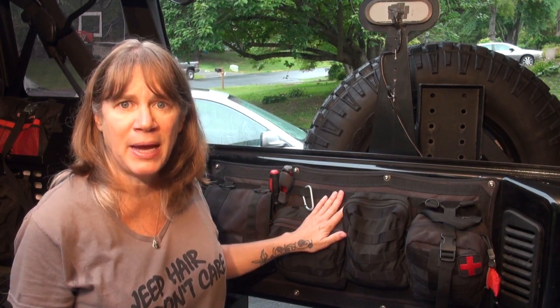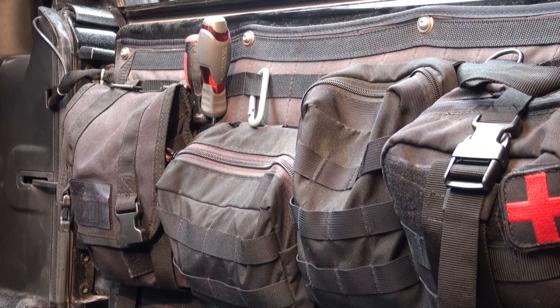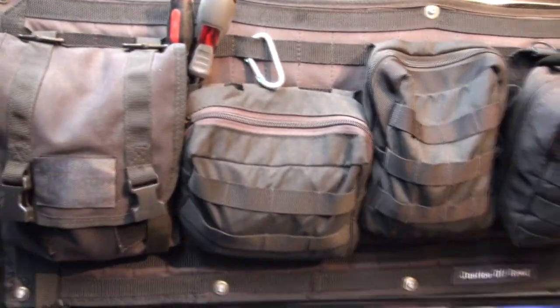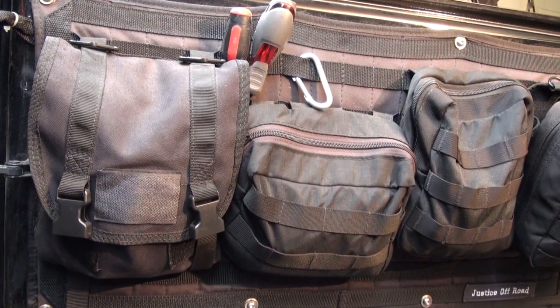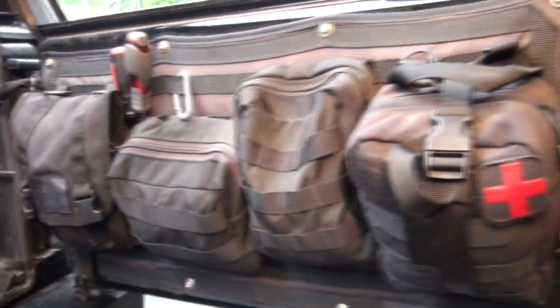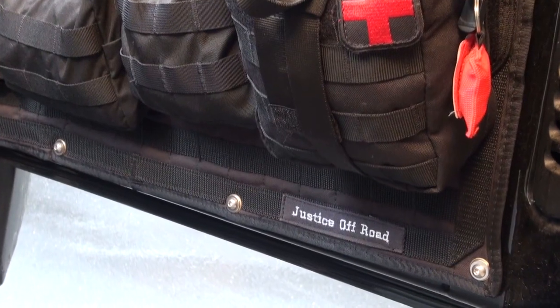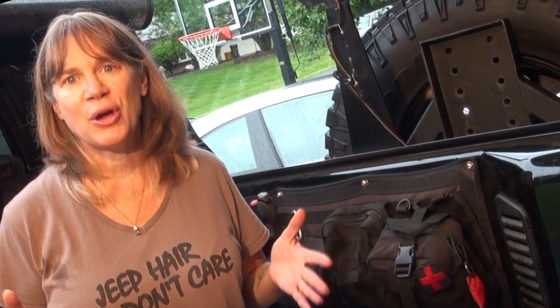Justice Off-Road designed this tailgate Molle panel to hold up against the abuse we put on our Jeep Wranglers — the dirt, sun, and various weather conditions. It's a heavy-duty mil-spec Molle panel designed for the JK, TJ, LJ, and unlimited tailgates. It features triple-stitch heavy-duty webbing, military-grade nylon fabric, a water-resistant coating, and conforms to all military Type 3 specs. It's PALS compatible, which works with Molle bags. They provide the hardware and it's super easy to install — check out my blog post link below.